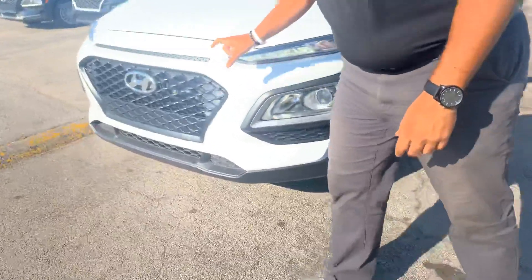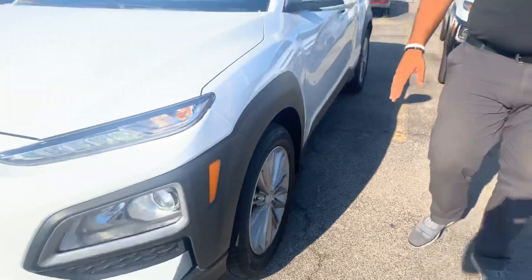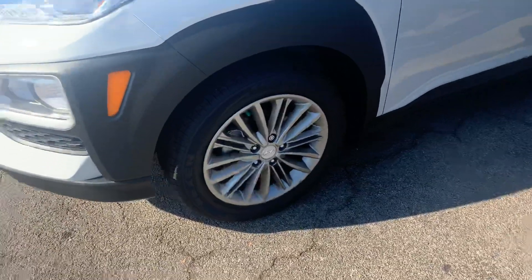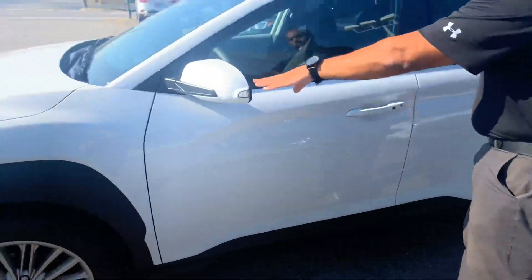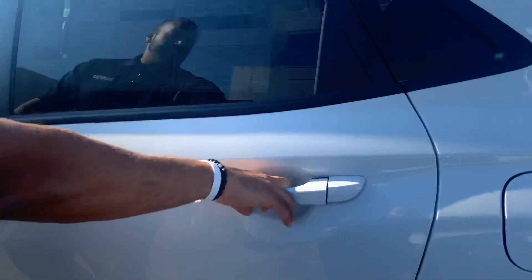In the front, a beautiful honeycomb cascading grille with LED wrap-around headlights, daytime running lights, nitrogen-filled tires, and premium alloy wheels. We've got your blind spot detection, turn signal, and keyless remote entry. Let's take a look on the inside.